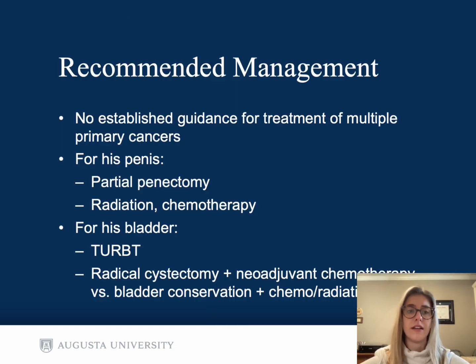Unfortunately, there is no established guidance for the treatment of multiple primary cancers. I was only able to find one or two other case reports of a patient with synchronous primary cancers of the bladder and penis, and people with multiple primary cancers are almost always excluded from clinical trials. The challenge is to find an anti-cancer therapy strategy that covers both cancer types without increasing toxicity.